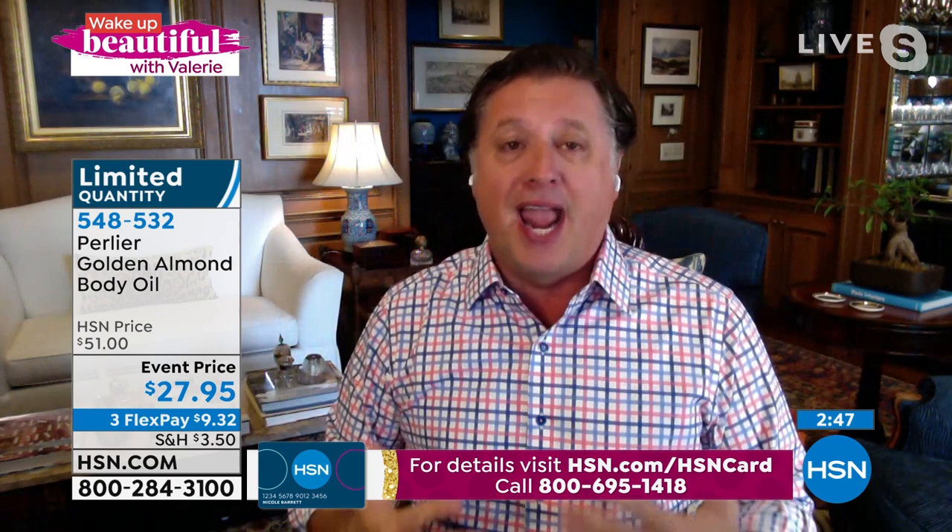We even added 1,000 milligrams of vitamin E — incredible antioxidant benefit. Use this all over the body. My wife wouldn't put this on before going to bed if it was going to stay wet, sticky, or oily because she'd ruin our sheets. So she goes head-to-toe on this. It feels really good. It's super light for summer months — it dries instantly, so you're not oily.